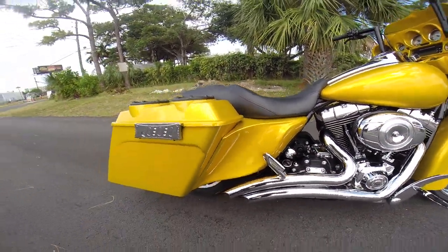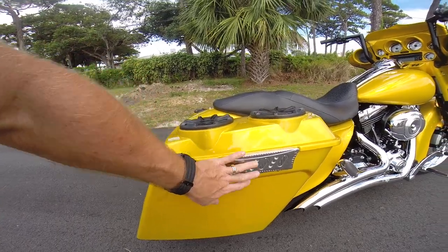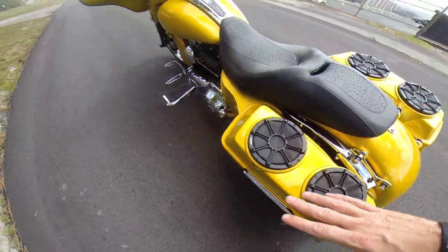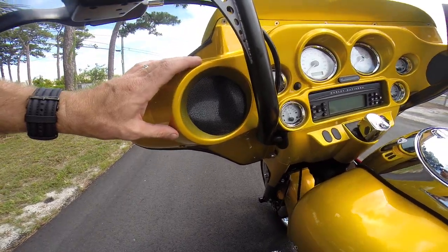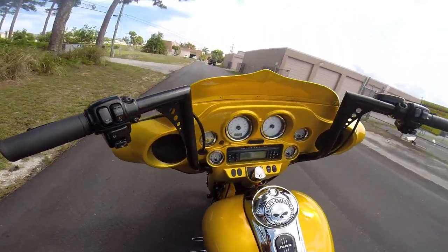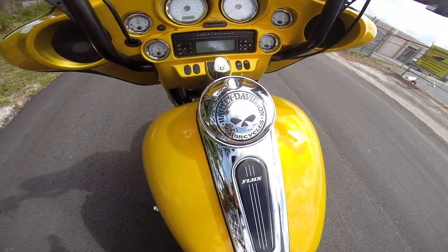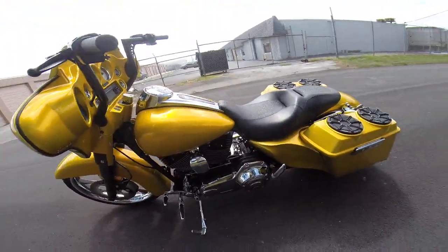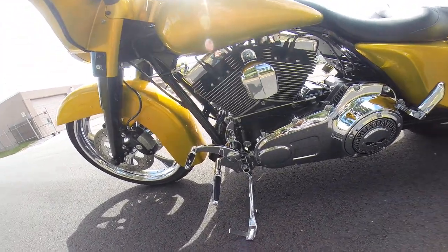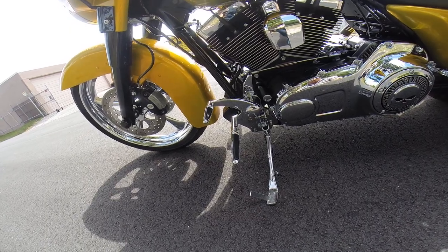I believe these are going to be the Sinister side plates — they might be the Bagdads. I believe the bags are the Bagdads. Custom side plates on your saddlebags. You've got four kickers in the back of this motorcycle running off a 300 watt Rockford Fosgate amp, with two 6.5 Rockford Fosgates on the front of the bike as well. Painted inner dash, everything to match. You can see all the chrome bolts are shiny and unrusted. Willie G skull on the center console there.